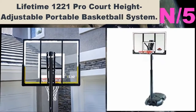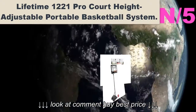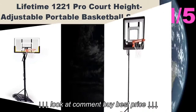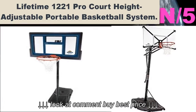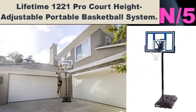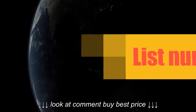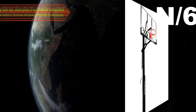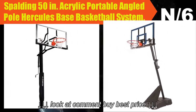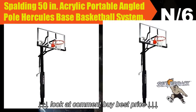List number five. Hoop name: Lifetime 1221 Pro Court height-adjustable portable basketball system. Hoop information: It comes with a 44" unbreakable backboard, 18" rim, and a base capacity of 27 gallons of water. Adjusting is easy and telescopically controlled from 7.5 feet to 10 feet with a 6" increment increase.